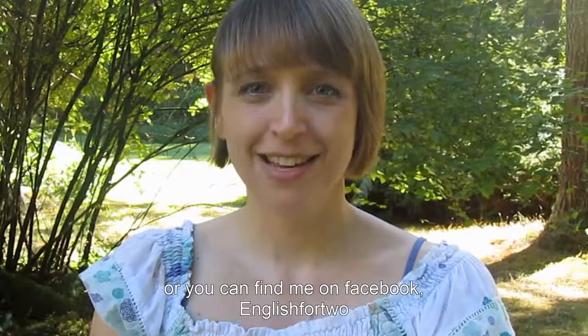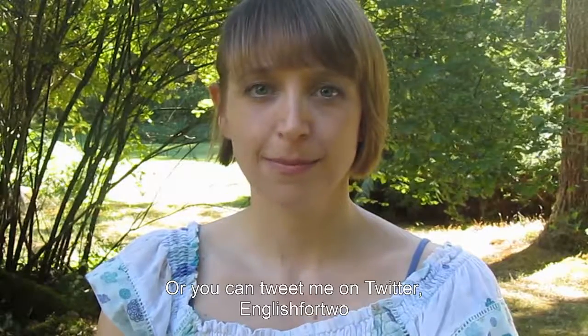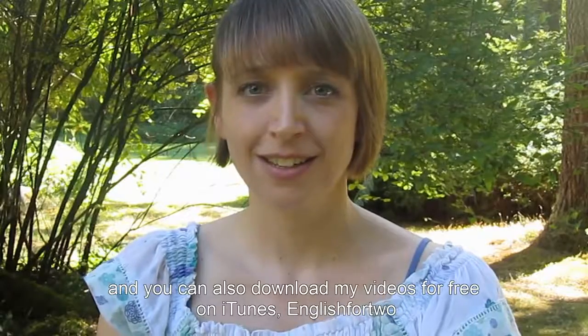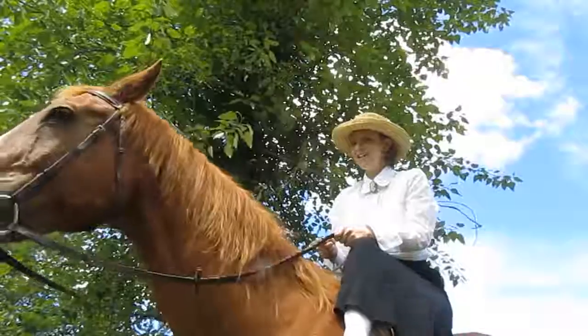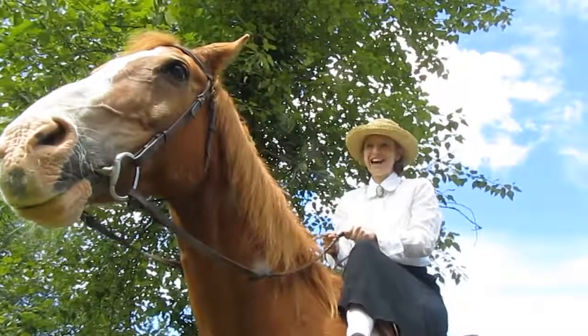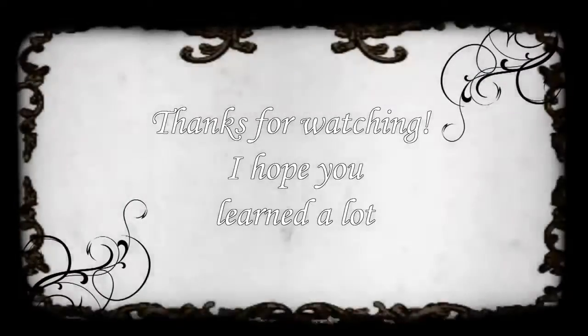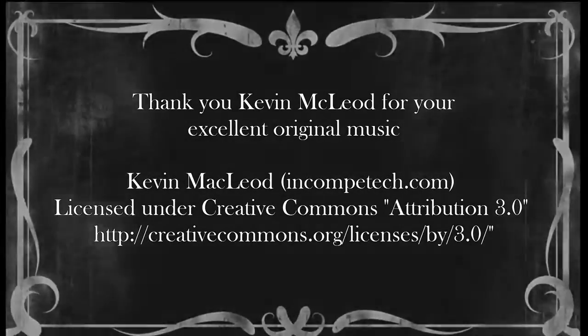Or you can find me on Facebook — English for Two. Or you can tweet me on Twitter — English for Two. And you can also download my videos for free on iTunes — English for Two. Okay, I hope to hear from you soon. Bye for now. Thanks for watching. I hope you learned a lot. Bye for now.